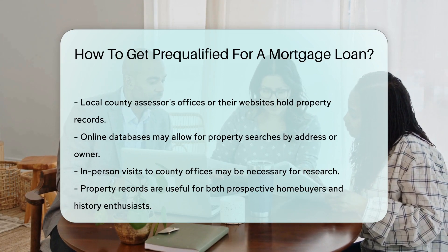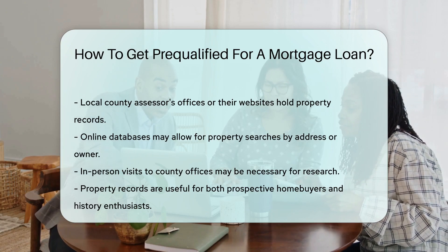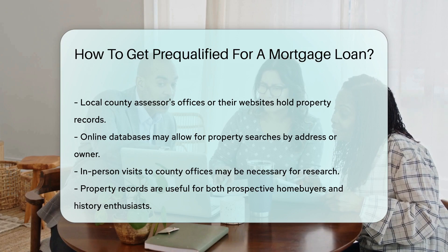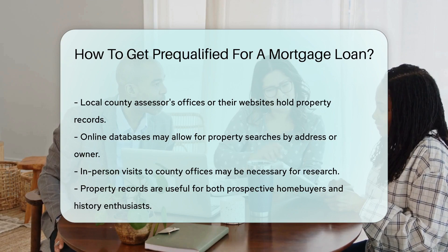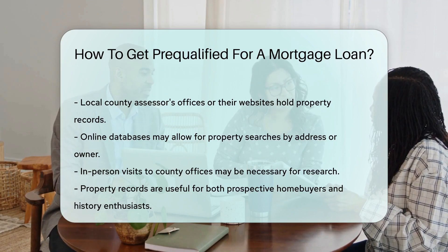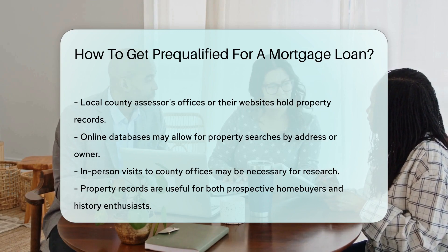Some counties have online databases where you can search by address or owner's name — it's like a search engine for your local history. If online isn't an option, a trip to the county office might be needed. And remember, these records aren't just for homebuyers — they're for anyone with a curiosity about local properties or history buffs tracing the past.